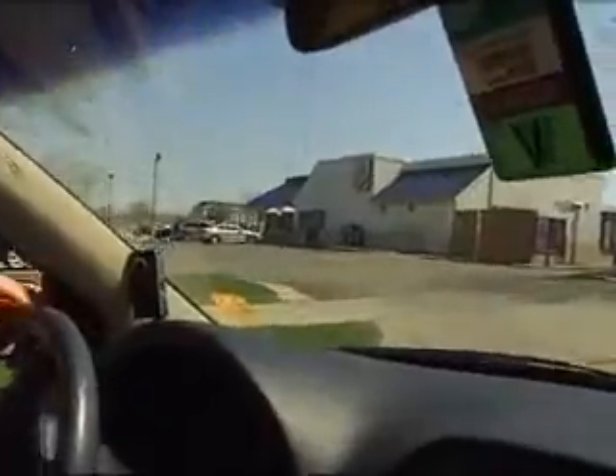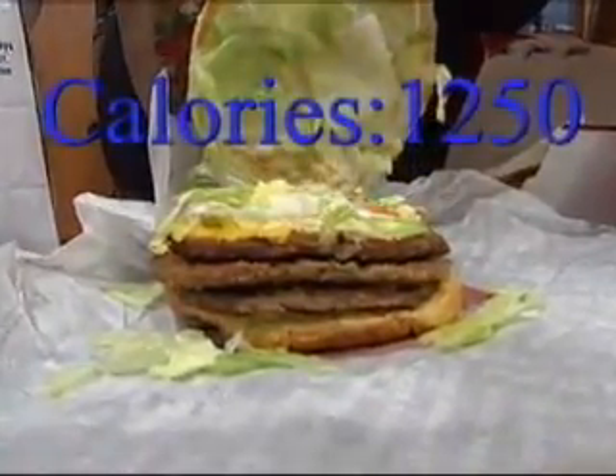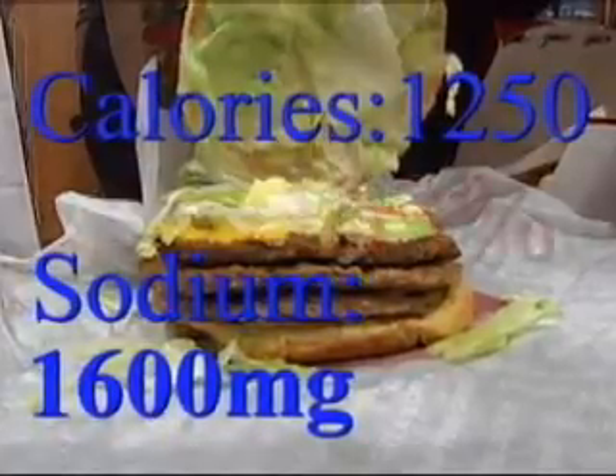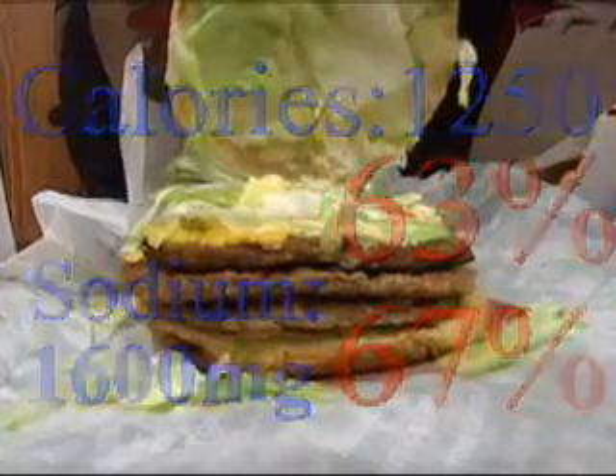On to Burger King, where their signature burger lived up to its name. The Triple Whopper with cheese weighed in at a whopping 1,250 calories and 1,600 milligrams of sodium. That's over half a day's worth of calories and two-thirds of a day's worth of salt in one burger.